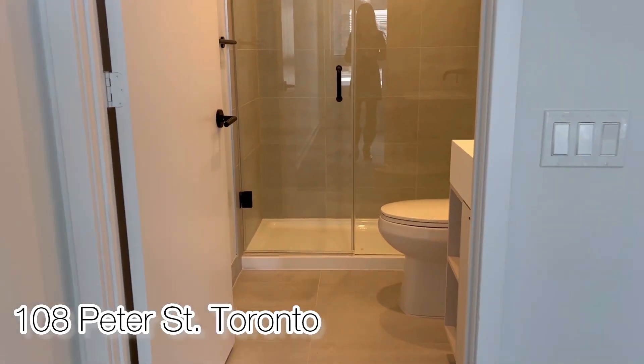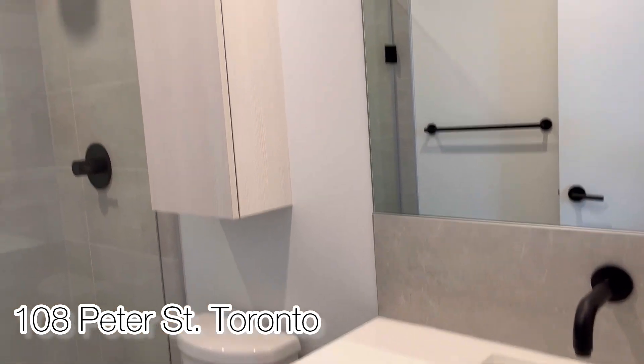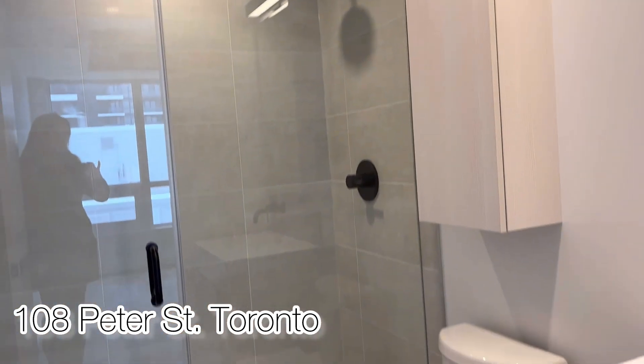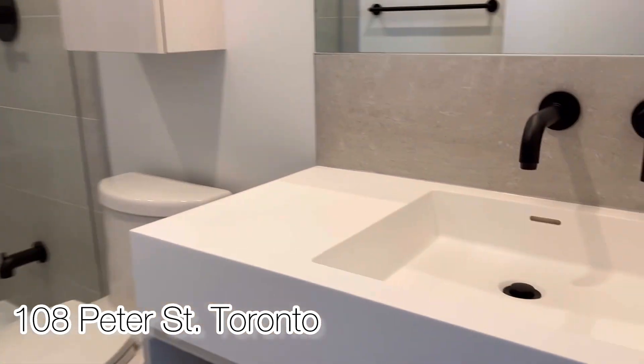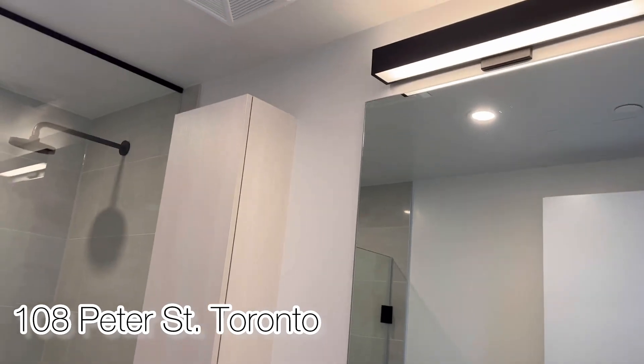This is the 12th floor, so you can overlook the greenery over there. The ensuite bathroom features a nice glass shower area, good cabinetry, and very nice light fixtures.